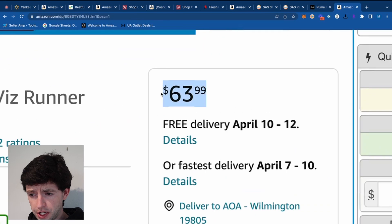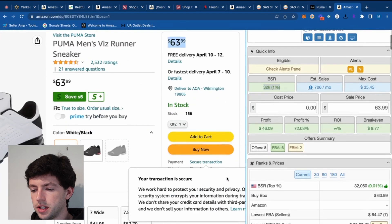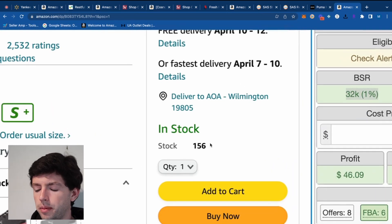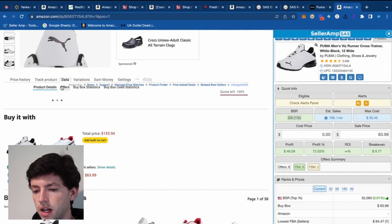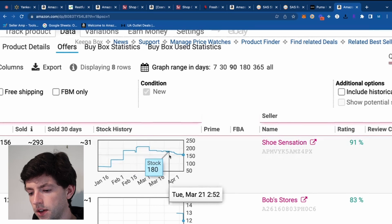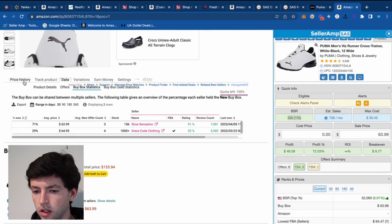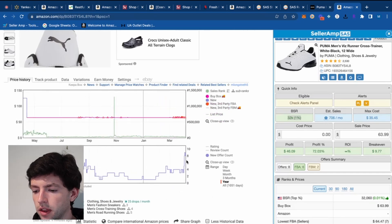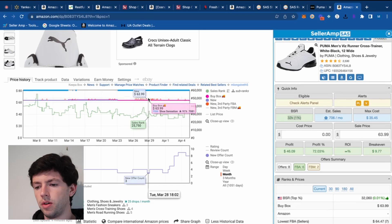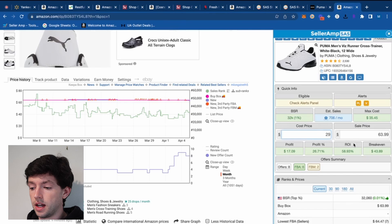Item number five — these Puma sneakers at $64 in the buy box, BSR 32K, so demand is pretty decent. The buy box is FBM, which is a good sign. This seller has 150 in stock — not really a red flag — and because there are no order limits, we can go to Data > Offers to see how much they've sold. We can see 31 sold over time: on March 8th they had 184, now they have 156, so they've sold 31 in the last 30 days, with the seller getting the majority of the buy box. We're in at $29, and the margin definitely does make sense — about 50% ROI.